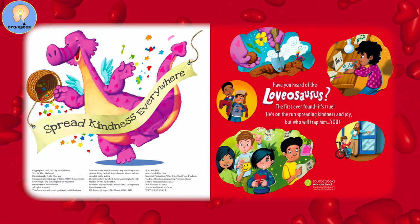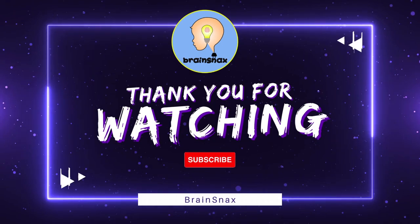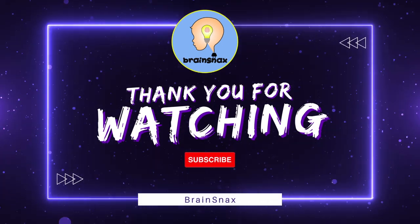Spread kindness everywhere — that really is a good message. If everyone could only be more like the lovasaurus. Thanks for watching, everybody! See you next time!